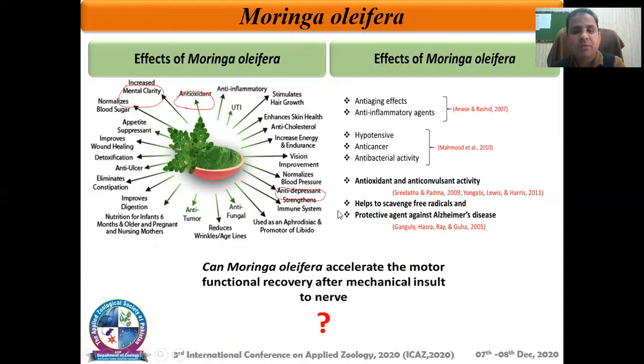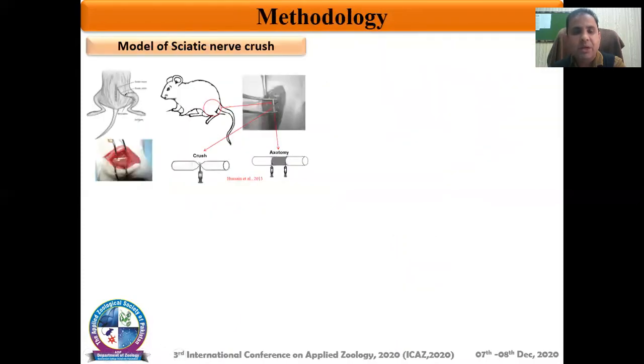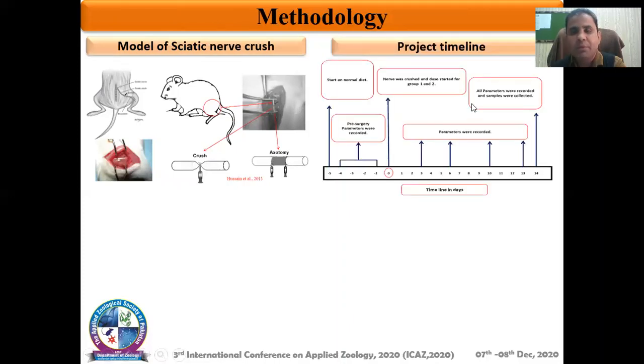To address these questions, we followed a well-established model of sciatic nerve injury in our lab, by which we induced sciatic nerve injury using a forceps method. This model mimics the actual symptoms as observed in human beings. By employing this model, we performed a project timeline — we induced sciatic nerve injury at time point zero, and after this induction we also started offering the plant, which was Moringa oleifera, and after this time point we tried to evaluate the functional retrieval using different parameters.